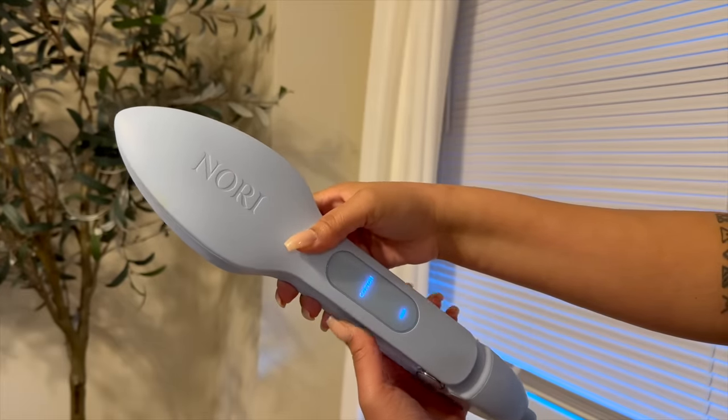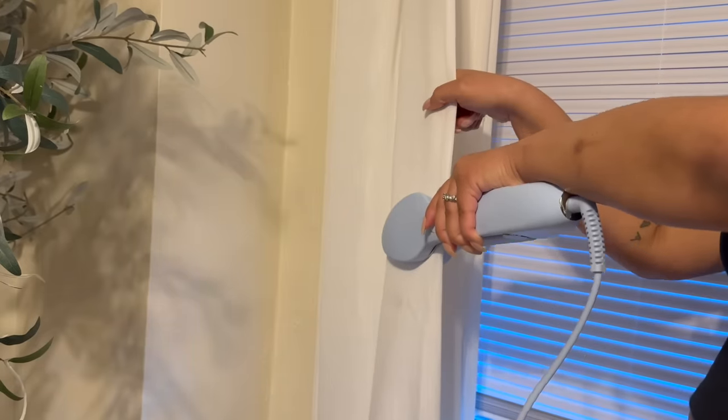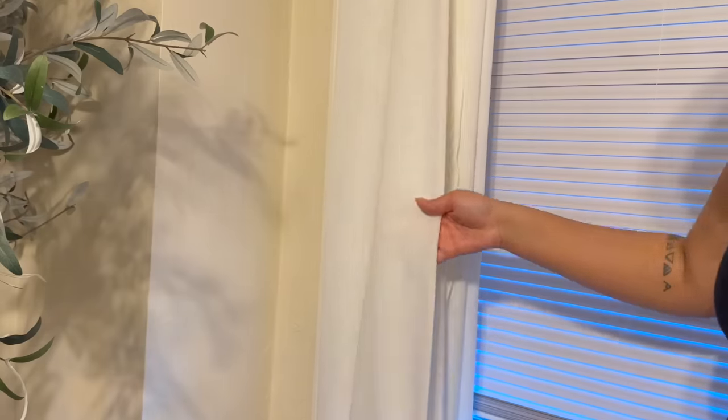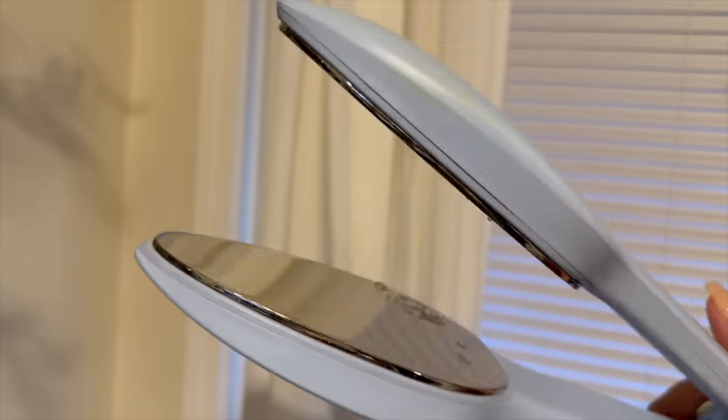Have you ever tried to steam some curtains and thought, why is this taking me 50 million hours? There has to be a better way — and there is. The Nori iron is basically a flat iron you can use to get every wrinkle out of your sheets, your curtains, and so on. It just makes more sense, so I was really happy when I found this.